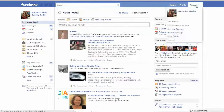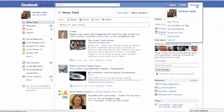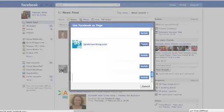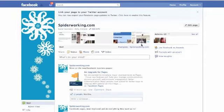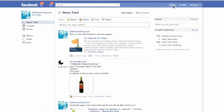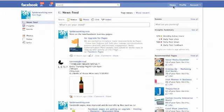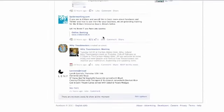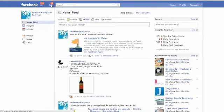The first thing I want to show you is how you can use your business page as your page on Facebook. Go to Account and click 'Use Facebook as a Page,' and choose which page you want to be. From that point onwards, anything you do on Facebook you're posting as — in my case — spiderworking.com. If I click on Home you'll see that the updates I'm getting are from pages, so I'm signed in as a business.